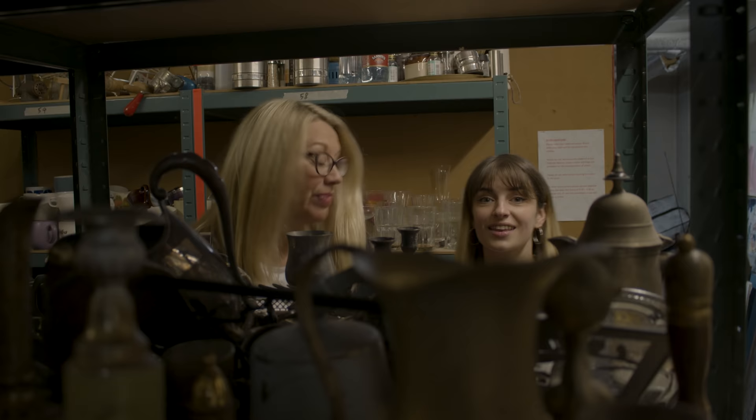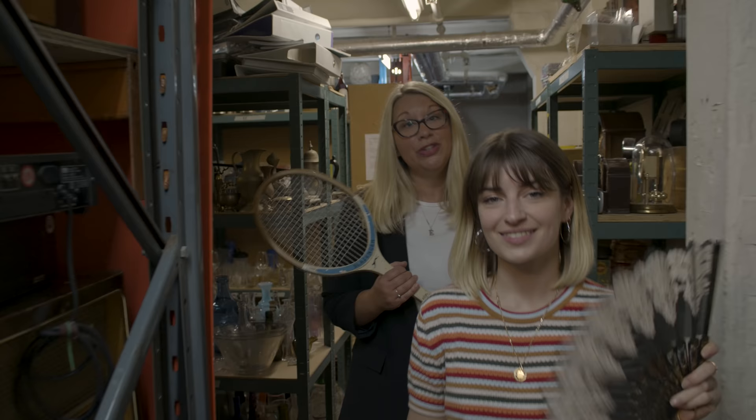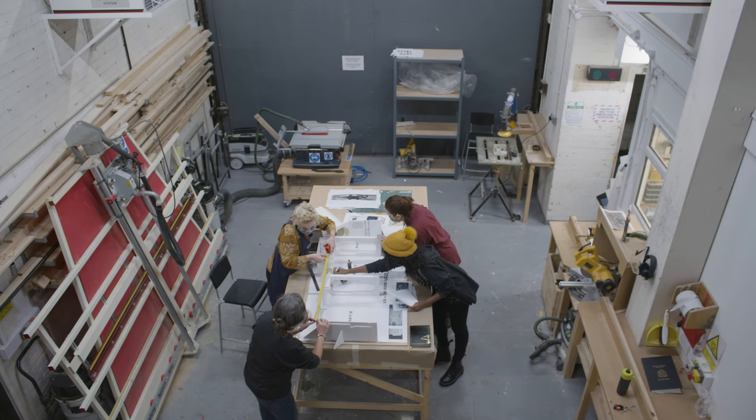Down from production design you'll find the Aladdin's cave that is the props store. If you can think of it, you can probably find it down here. But if not, NFTS maintains close relationships with external props houses so that our students can find exactly what they need for their productions.